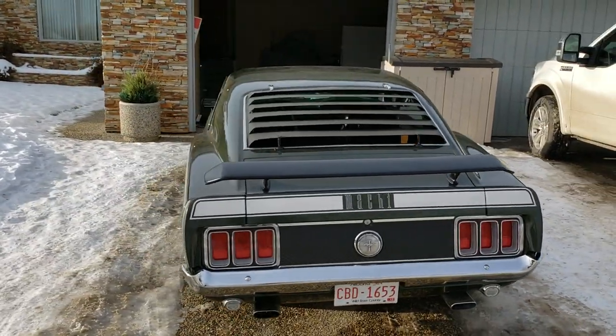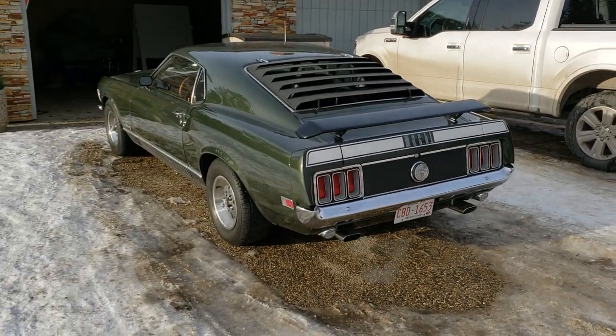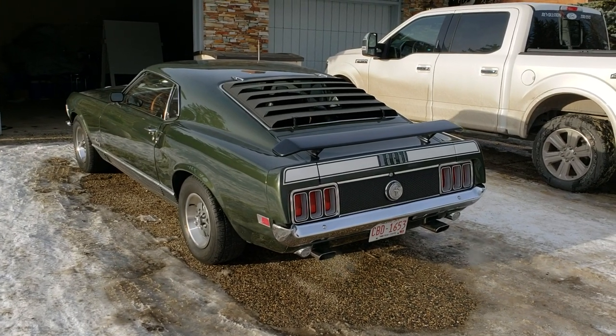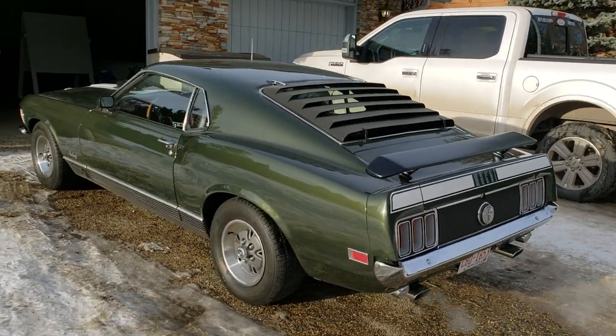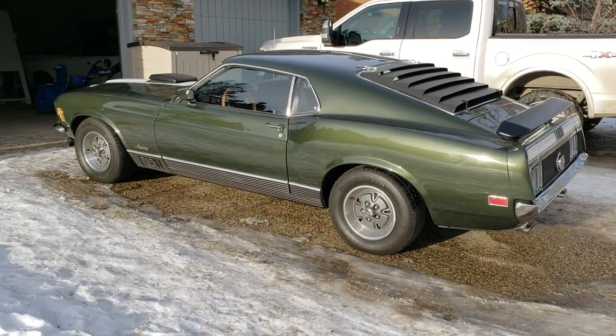If you're a real Mustang enthusiast with money, get a hold of me. I'll put it on the hoist. I'm not one bit worried about this car at all. It was a dream to have it.